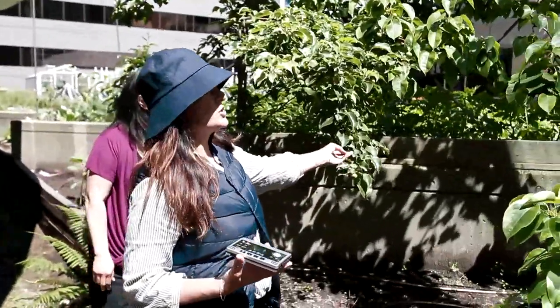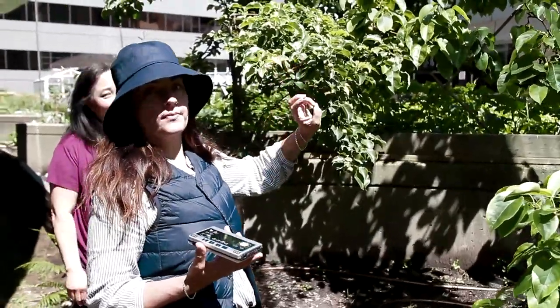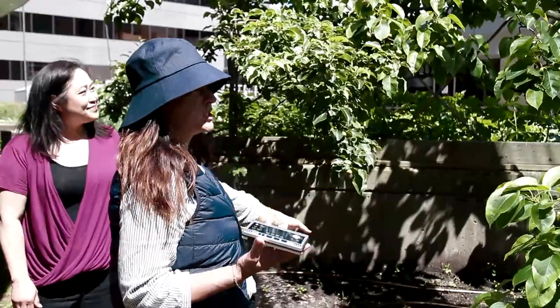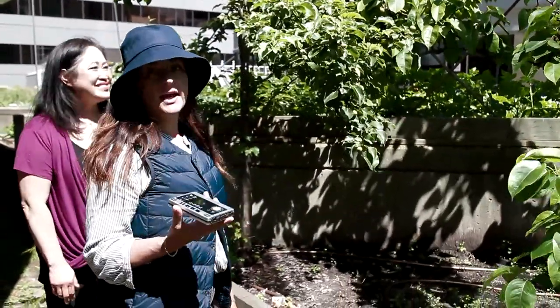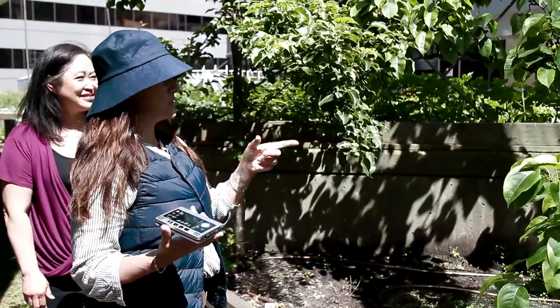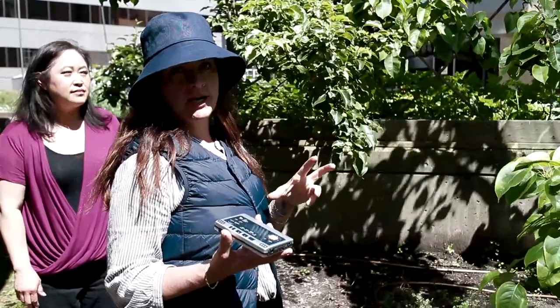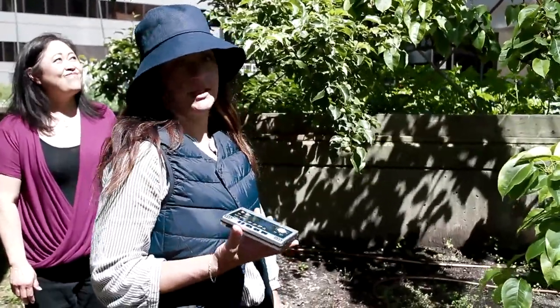This is an Asian pear tree. Generally the pears have been producing just off the one main leader, the biggest one, but this year the second tree is starting to produce as well. These ones are a little bit smaller than the average Asian pear you would find in a grocery store, but they're just as sweet and delicious.